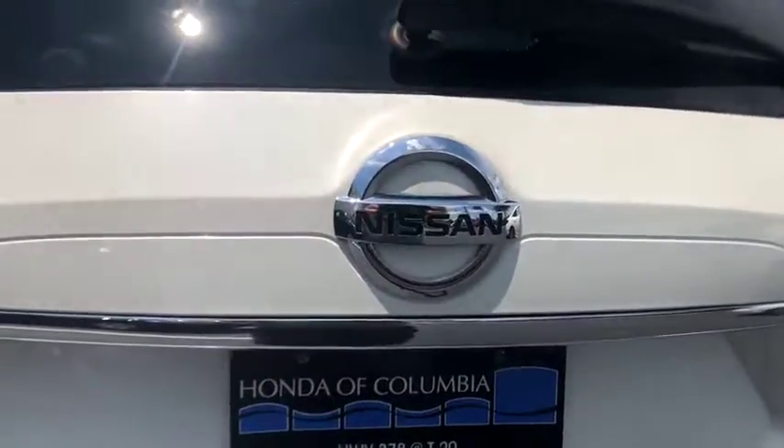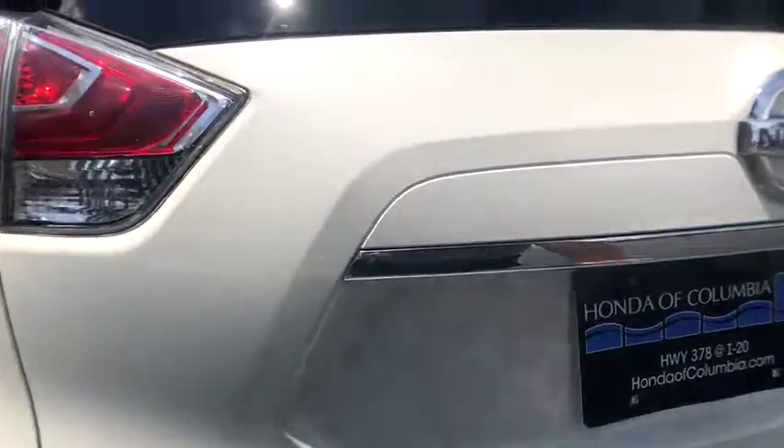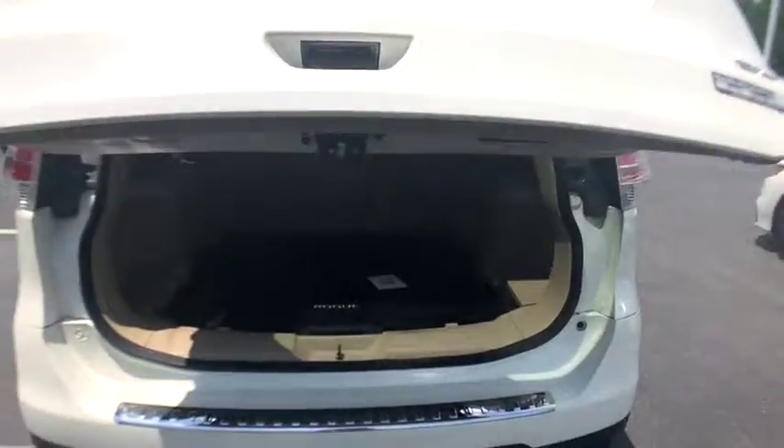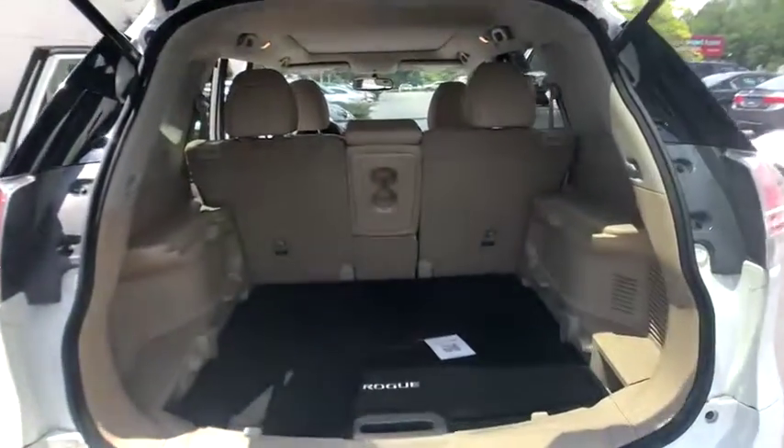CD player, power windows, rear window defroster, fog lights, trip computer, heated front seats, overhead console, remote keyless entry, brake assist.